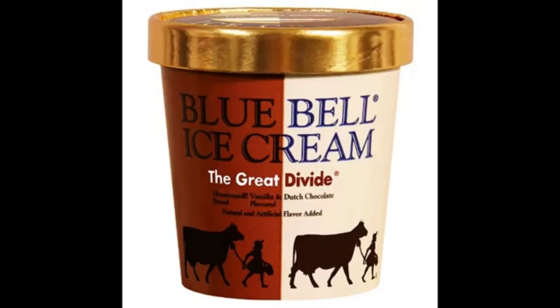In the age-old debate between vanilla and chocolate ice cream lovers, Blue Bell calls it a tie. Our homemade vanilla is legendary, and our Dutch chocolate is a rich and creamy ice cream made with the finest imported chocolate. There now, everybody wins.